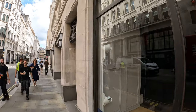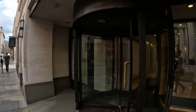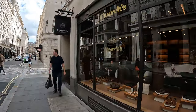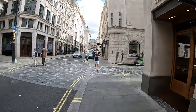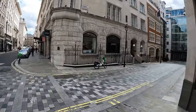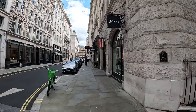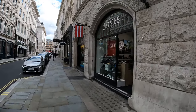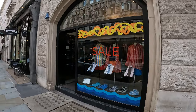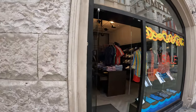A bit more affordable, and then you've got Churches — a shoemaker. And Jones the bootmaker. More shirts here — this looks nice, a bit funky but nice.